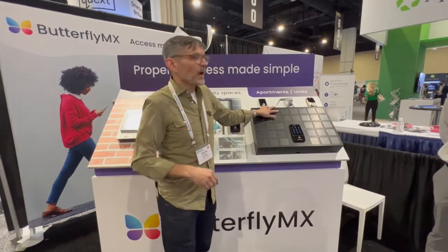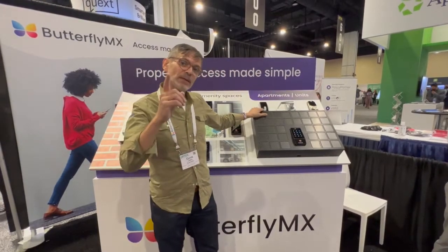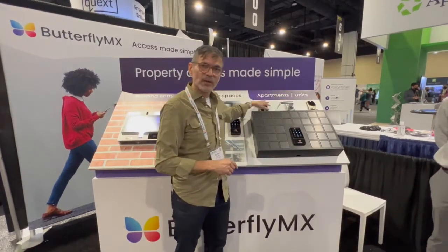Most importantly, residents can now figure out a way to get their dog walker, their house cleaner, or their friends and family into their apartment — without one of those terrible door-hanging things. The key locker gives you 90% of the functionality of electronic locks at a fraction of the cost. Come ask us how and why at booth 417.